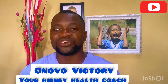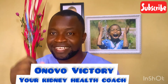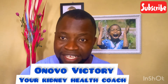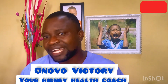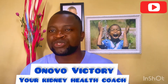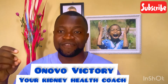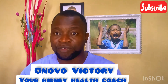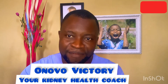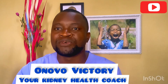Thanks so much for watching. Remember to always share our health educational videos and subscribe to our YouTube channel if you have not done so. I have a WhatsApp community where we come together to talk about kidney health — that is where I give up-to-date daily information about what you need to do in order to put an end to any kidney issue you are having. Thank you so much for watching.